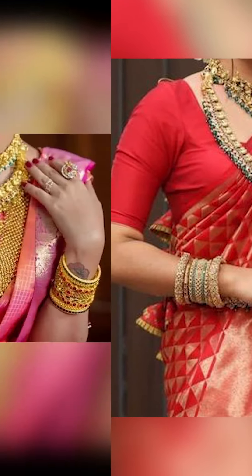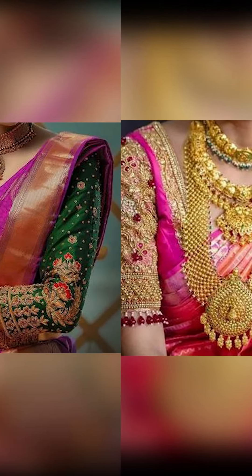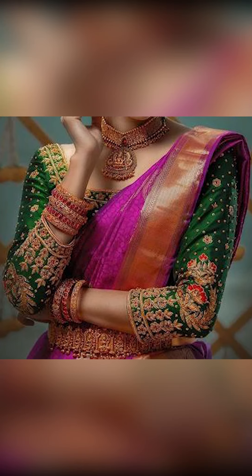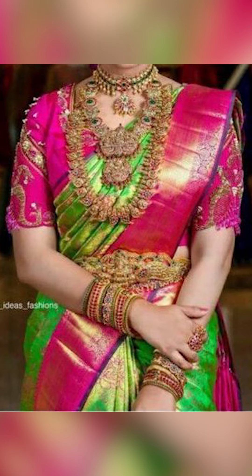So friends, thank you for watching this video. Remember to like this video and subscribe to Fashion Sari. You can buy them on Amazon — they're absolutely pretty. Check out the description box for the link.